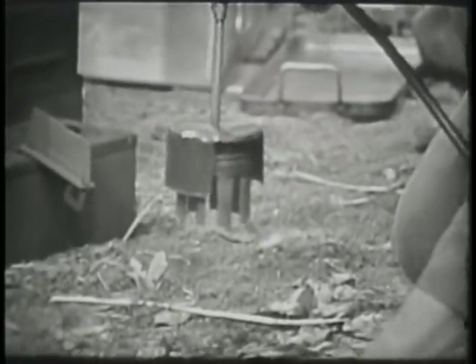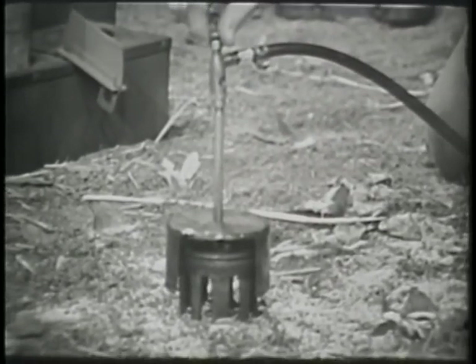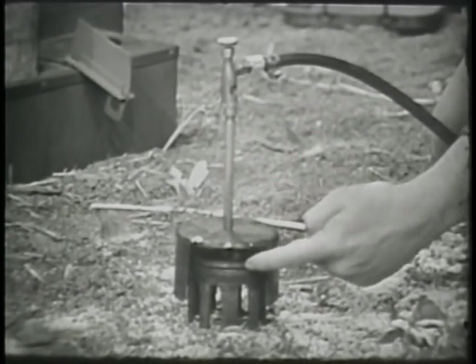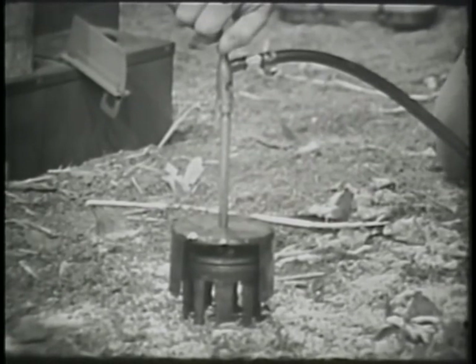Now the stove is ready for action. The next step in the preparation of food is the lighting of the burner. Before lighting, make sure the draft gate is open. This allows an increasing amount of draft and accelerates the heating process.